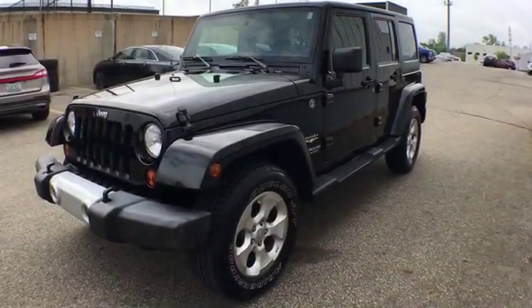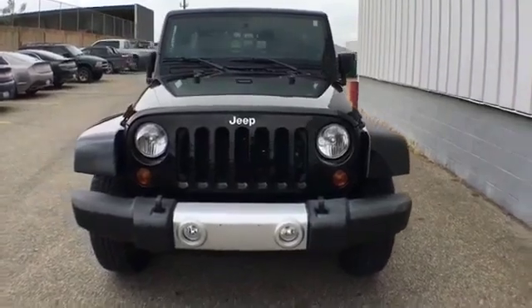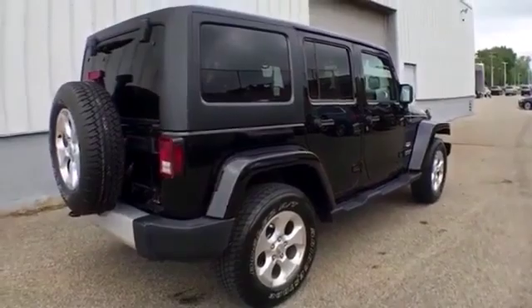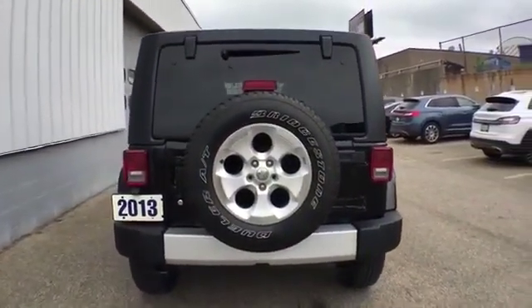2013 Jeep Wrangler Unlimited. You'll look forward to your commute every day with features such as Brake Assist, Keyless Entry, Steering Wheel Audio Controls, Auto Dimming Rear View Mirror, Leather Wrapped Steering Wheel, Stability Control, Passenger Side Airbag Sensor, and Adjustable Steering Wheel.